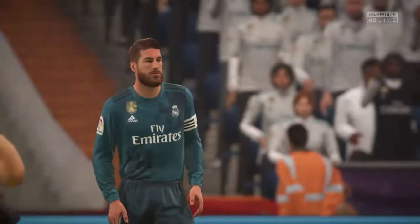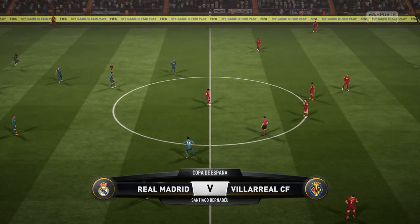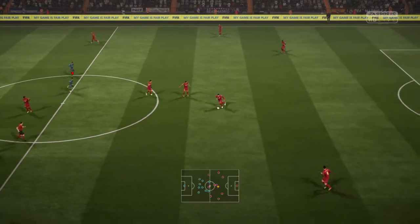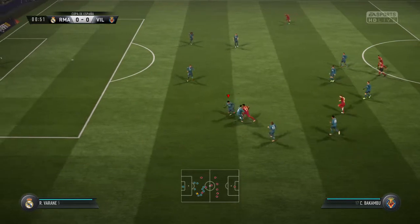Real Madrid have a real spring in their step on the back of that home win in their previous game against Granada. Nice and tight at the back in the 1-0 win. Clean sheets are great and the strikers can score. I think they will win today again.